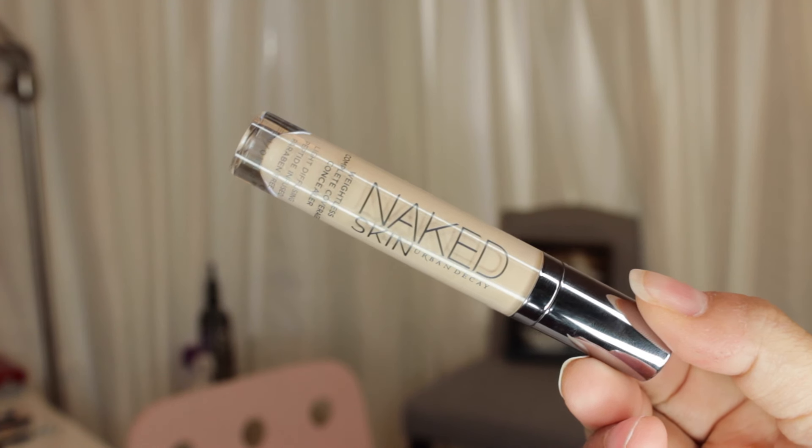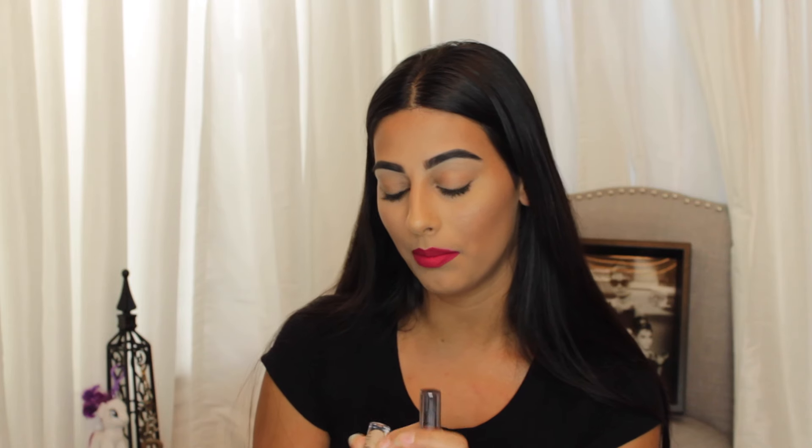I also have a concealer I'm completely obsessed with — it's the Urban Decay Naked Skin Weightless Complete Coverage Concealer. I had it in shade Medium Light and now I have it in Light. It's very rare for me to rebuy the same product, so this is a true recommendation. I have a really hard time finding a concealer that's creaseless, gives great coverage, highlights, blends easily, and doesn't flashback in pictures — this one is amazing. You can literally over-apply and it always blends out beautifully. I love it more than the MAC Pro Longwear Concealer. It's really so worth the money.